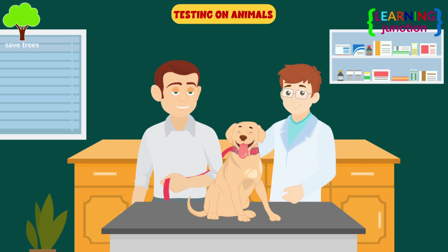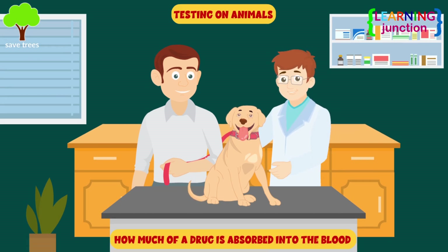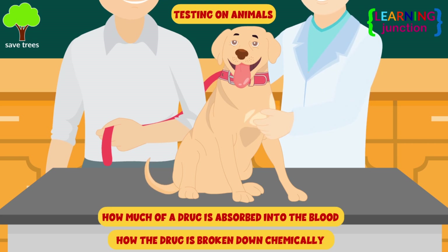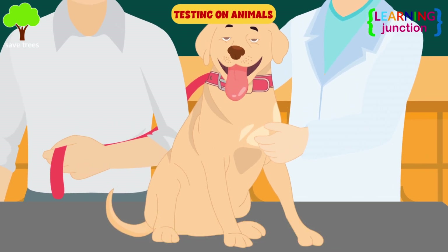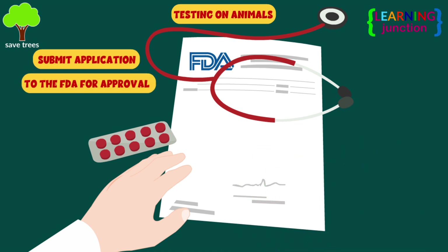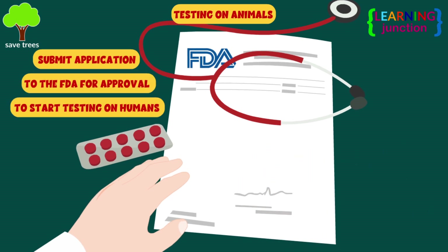Next is testing on animals. Scientists examine how much of a drug is absorbed into the blood, how the drug is broken down chemically in the body, and many other things. They then submit an application to the FDA for approval to start testing on humans.